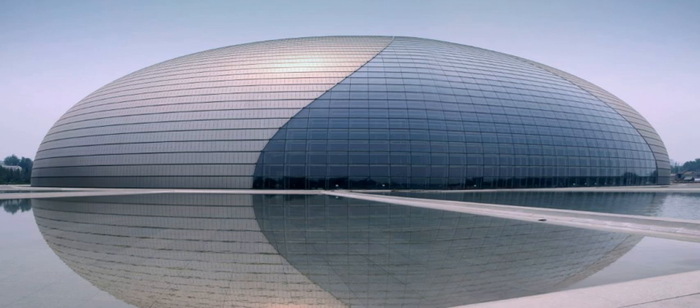The National Center for the Performing Arts, simplified Chinese: Guo-jia-da-jiu-yuan, literally 'National Grand Theater,' and colloquially described as 'the giant egg,' is an arts center containing an opera house in Beijing, People's Republic of China. The center is an ellipsoid dome of titanium and glass surrounded by an artificial lake, seating 5,452 people in three halls and is almost 12,000 square meters in size.